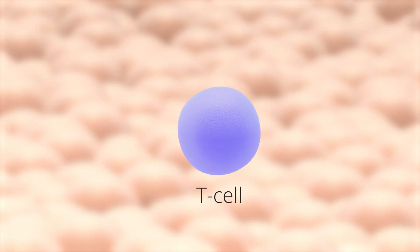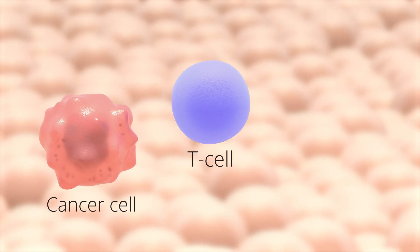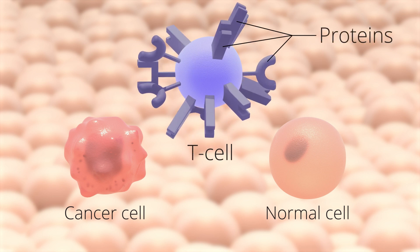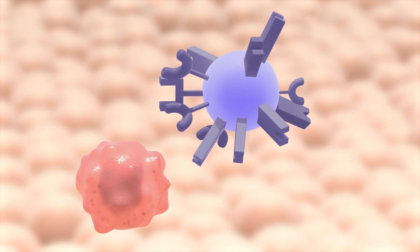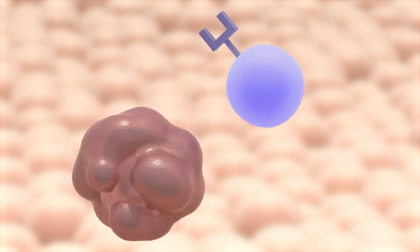T cells move all over the body to find unhealthy cells like cancer cells. But T cells need to be able to detect which cells are normal and which cells are cancer cells. To do this, T cells use proteins on their surface. Proteins are small molecules that help cells function, and T cells use proteins to detect cancer cells and destroy them.